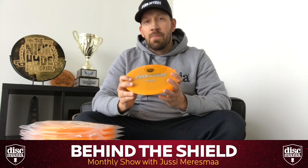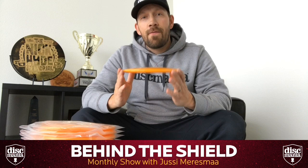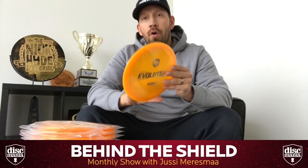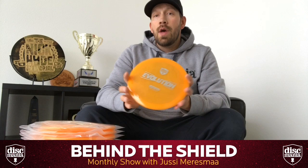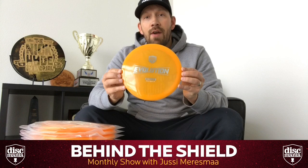Speaking of exciting and unique products, I have here a very rare prototype Evolution Instinct. These discs are the very first discs we made with Latitude a few months ago and they are all numbered. There are actually only 122 of these made, because we wanted to change the mold slightly, so the actual production run will be different. These will remain as the rarest Discmania Evolution discs ever made, and also the first ones.